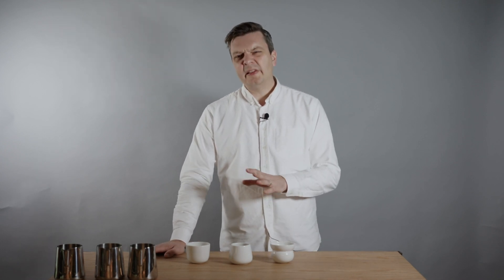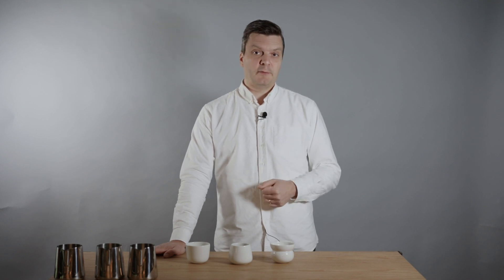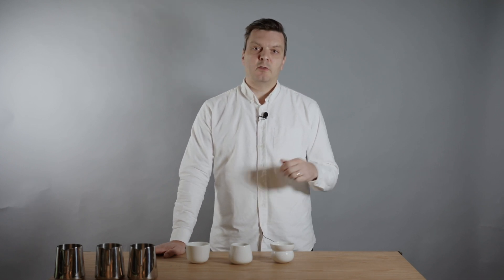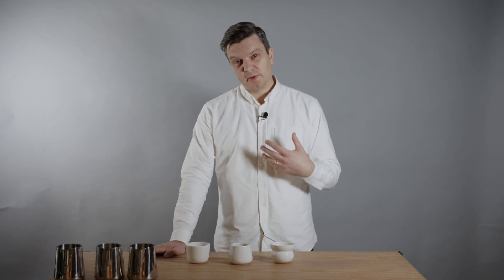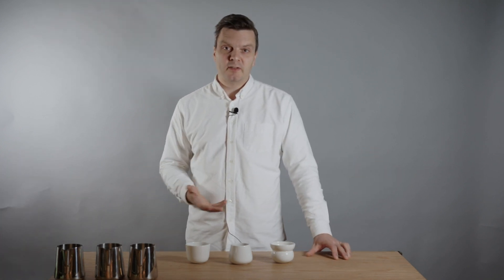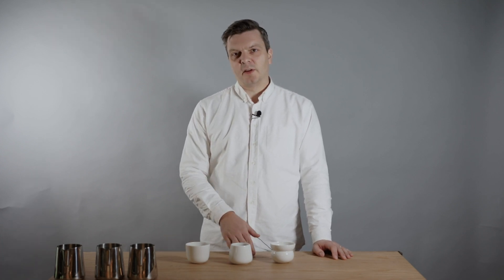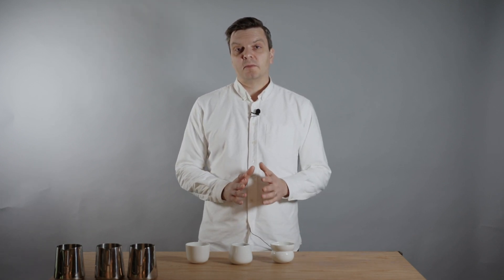This coffee is mainly Variedad Colombia. Elias also grows a little bit of Caturra on the farm, but very little — because the Caturra trees have a lot of problems with leaf rust. Instead of having to spray them constantly, he still gets leaf rust, which means the trees produce fewer cherries and the quality suffers, as the leaves are what produce sugars and nutrients for the cherries.